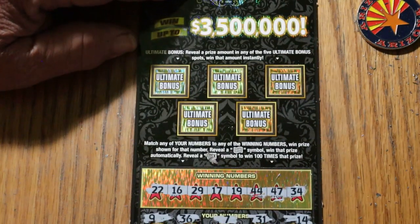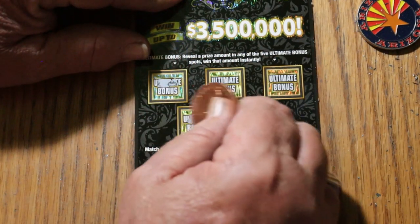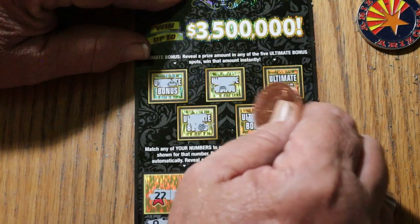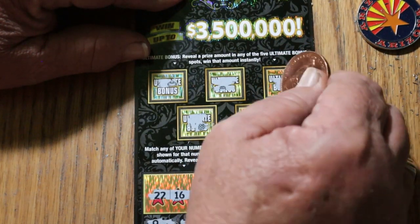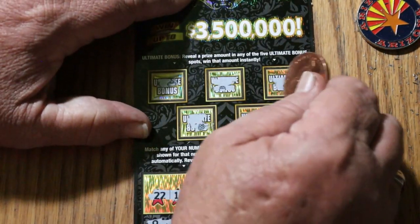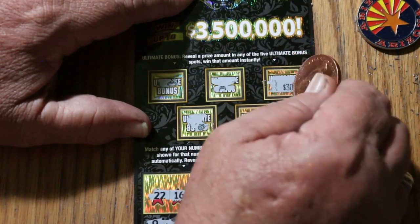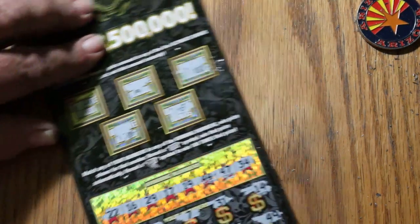Nothing on the main board. As for the bonus — no, no, no, no, no. And a $30 win right there! So we start off with a win. I thought we were going to lose the first one, but there it is. Anyway, let's get on to the next ticket, 18 — maybe get a back-to-back going.